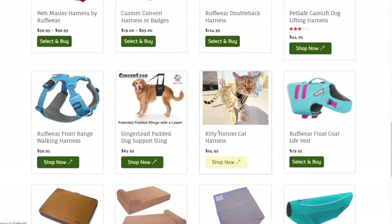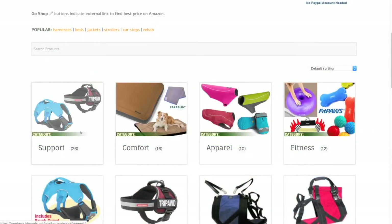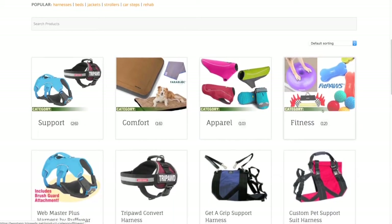We've also grouped products into four convenient categories at the top for help finding harnesses, beds and pain relief products, coats and boots, or canine fitness gear to help keep your tripods fit and strong.